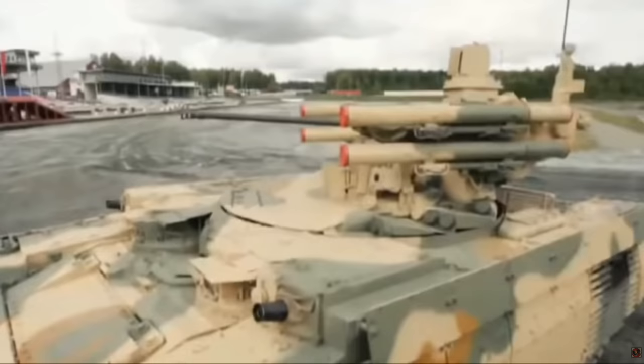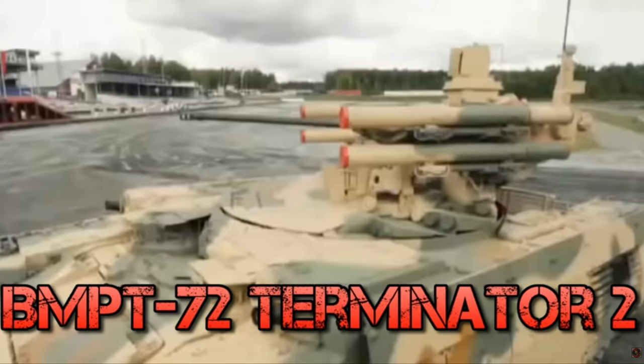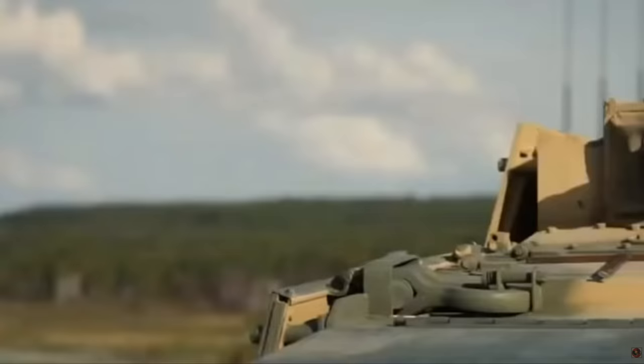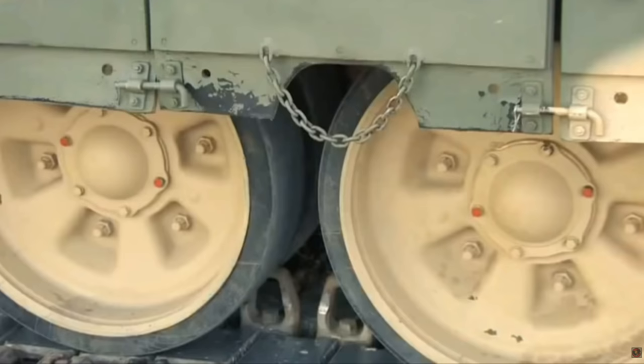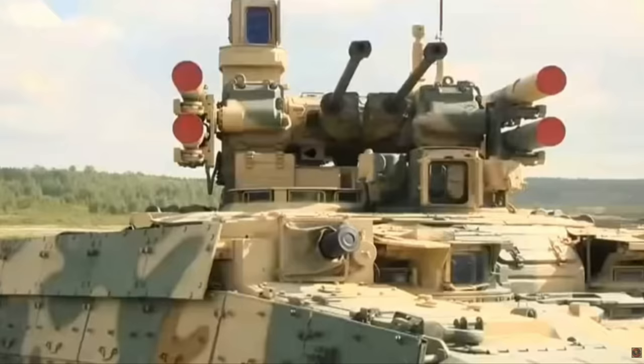Matt, are you going to do a video on the Terminator? Believe it or not, I actually did do a video on this vehicle in the past, unfortunately. I got my information from a source that I was not aware is actually from a copyrightable source, so I apologize to the creators of that. I decided to recreate this video with a modern spin, because the video was quite old — made in 2016 — and things have changed. So it's time to talk a little bit more about the Terminator vehicle and its capability.